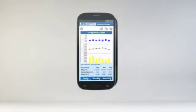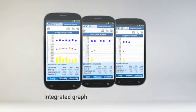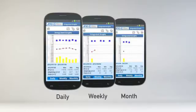Another useful display is the integrated graphs that let you see trends of blood pressure, weight, and pedometer steps together on a daily, weekly, and monthly basis.